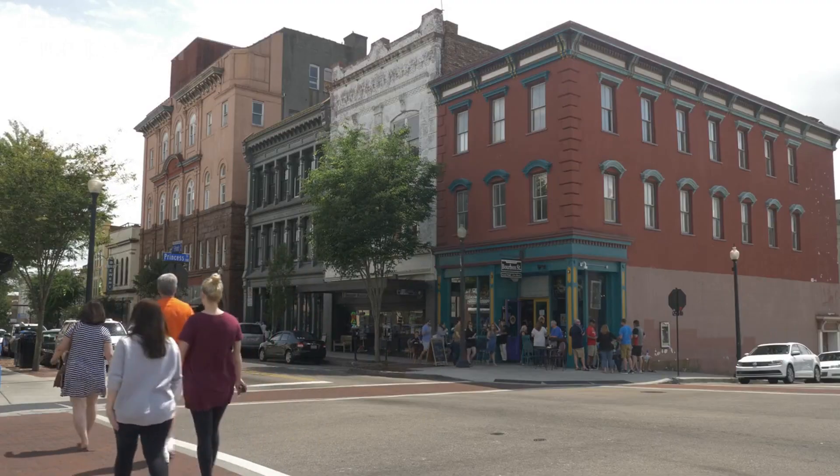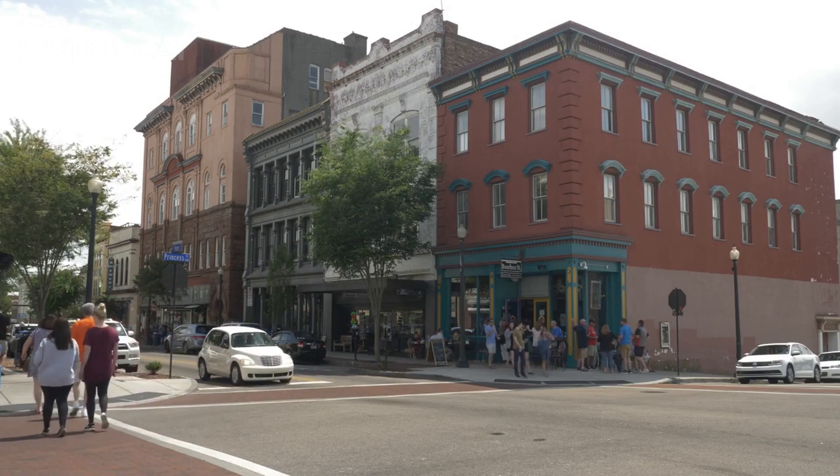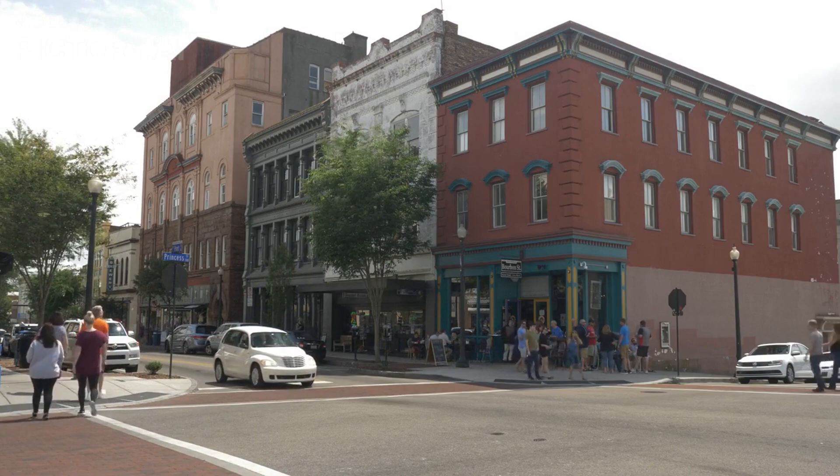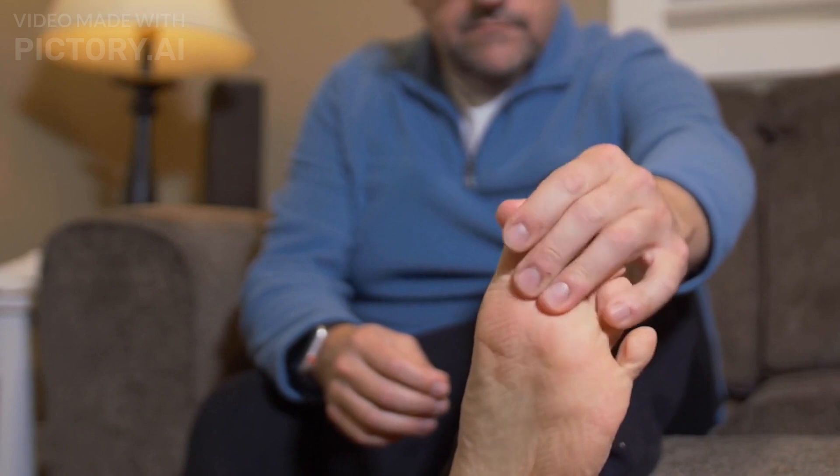5. Georgetown. This historic neighborhood is one of the oldest in Washington DC and is home to many beautiful homes, shops, and restaurants. It's a great place to explore on foot.